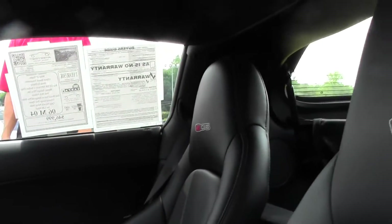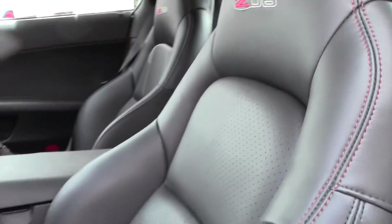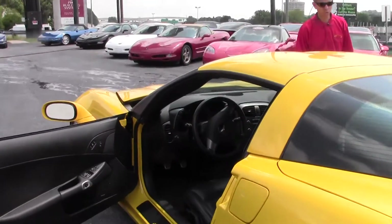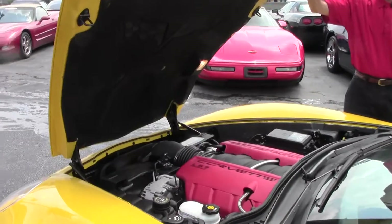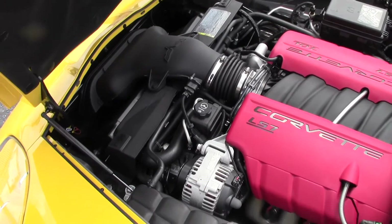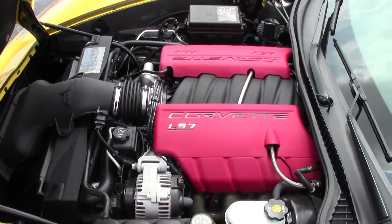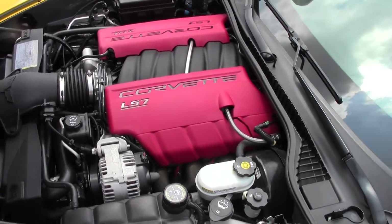And this is the 505 LS7 engine. 505 horsepower. We'll take a look up underneath the hood — 7.0 liter LS7 Corvette engine. And they get great gas mileage. Love the sound of the dual mode exhaust.